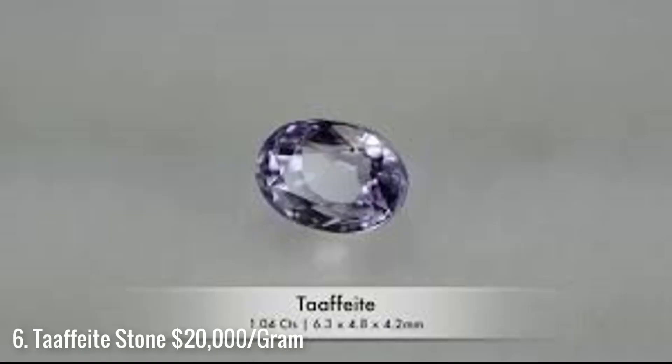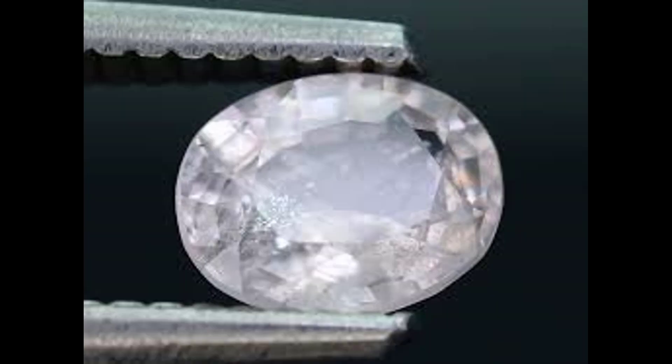For number 6 is taaffeite stone, which is an incredibly rare gemstone that has only recently become desirable to collectors. It goes for around $20,000 per gram. It has color ranges from red to purple and there are thought to be less than 10 red ones in existence. The main source for these gems is in Tanzania.